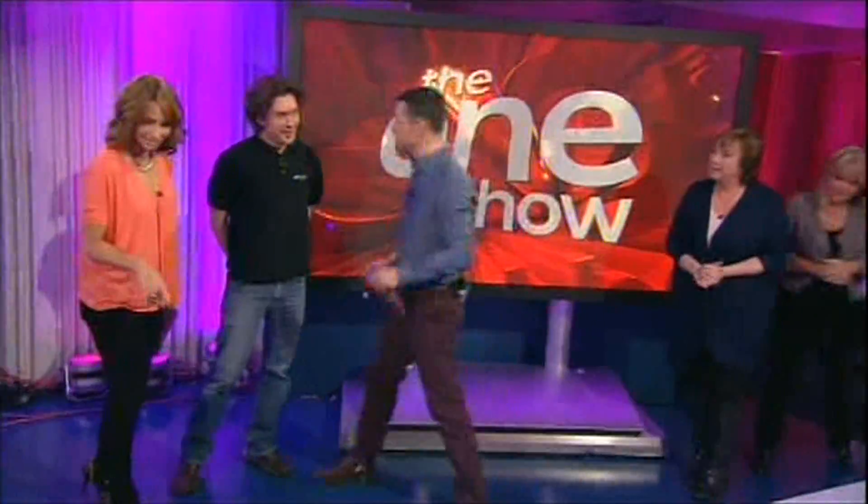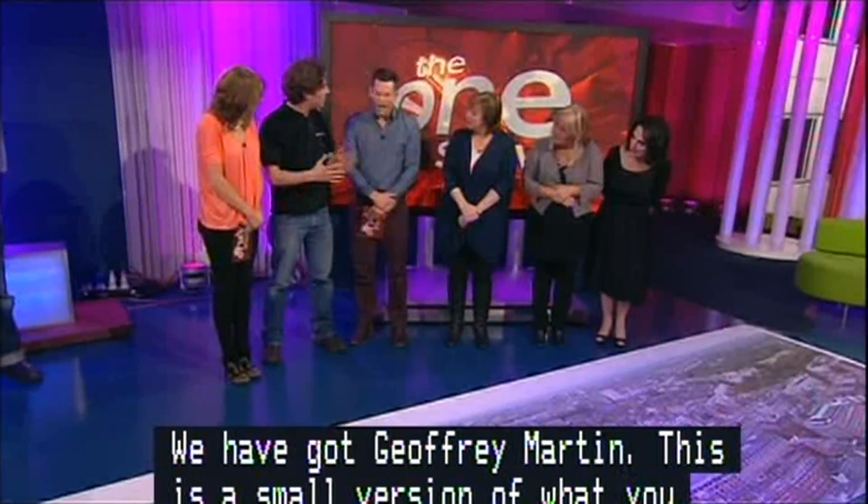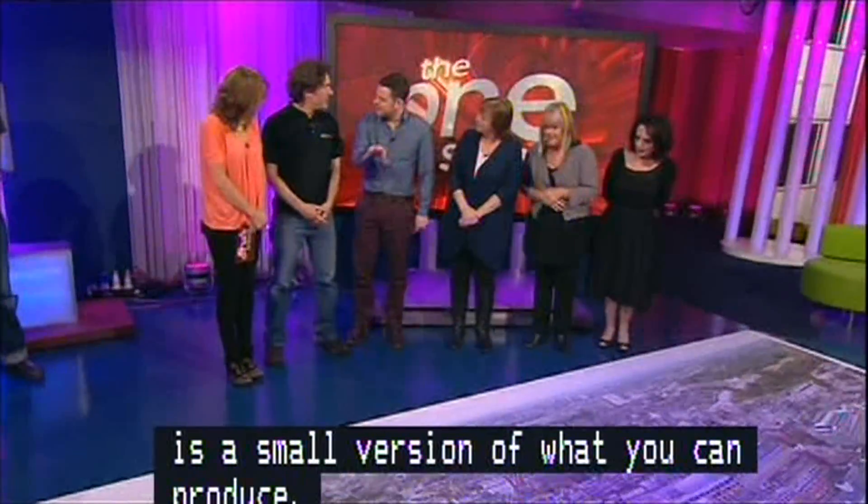So there we are, and we've got Jeffrey Martin here. Jeffrey, this is a small version of what you can produce. Right, yeah — if it was printed full size, it would be about 93 metres long and 20 metres tall, but still at that detail and that quality.